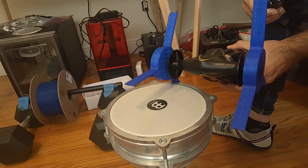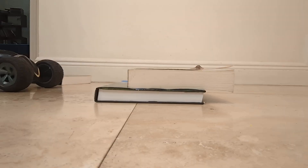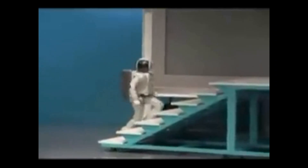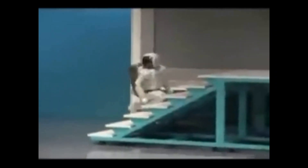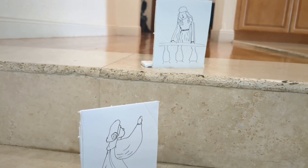Hit it, Clyde! Vehicles with wheels have a hard time getting over large obstacles. Even for leg robots, it's difficult going up steps. For Romeo and Juliet here, the struggle is real.